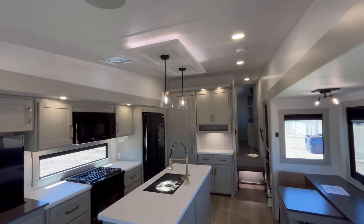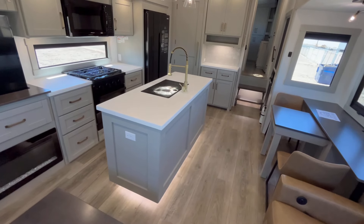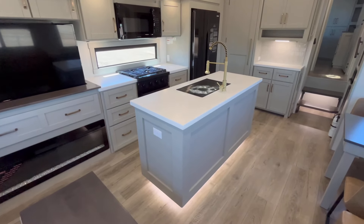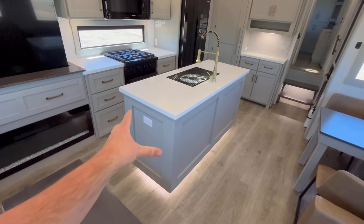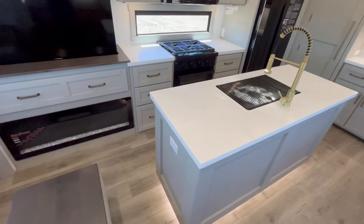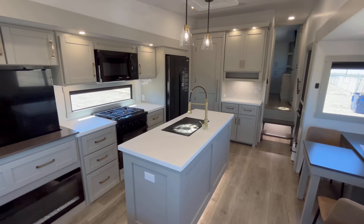You can see all the extra accent lighting they have. Also, try moving the island — there is no wiggle whatsoever. I encourage you to try that in any other fifth wheel brand and you'll see what I'm talking about; they move quite a bit. Brinkley's construction is noticeably more solid.